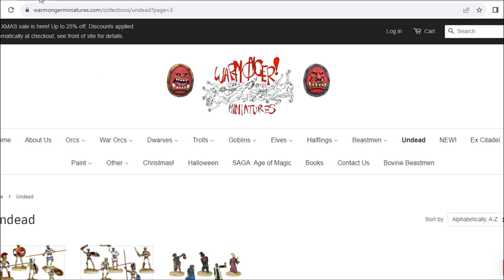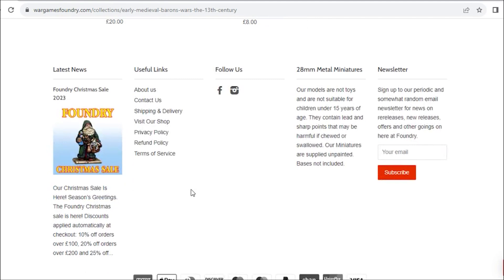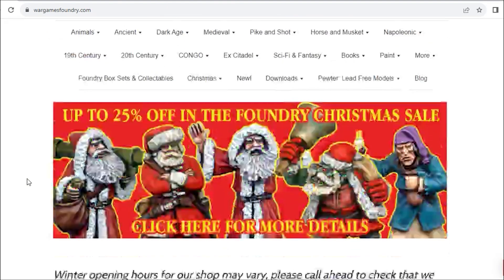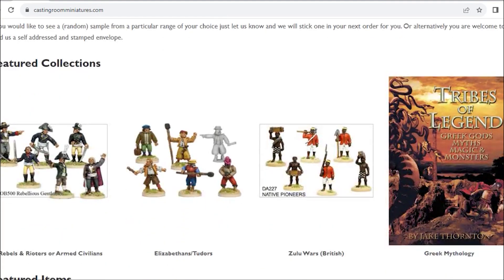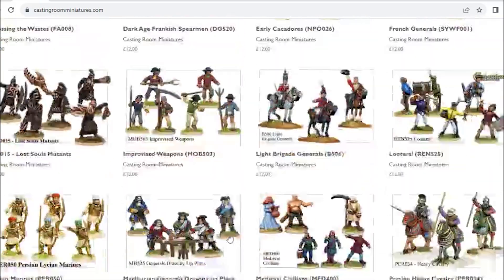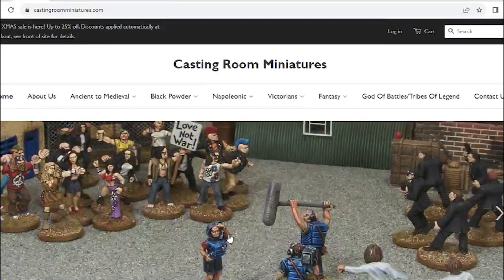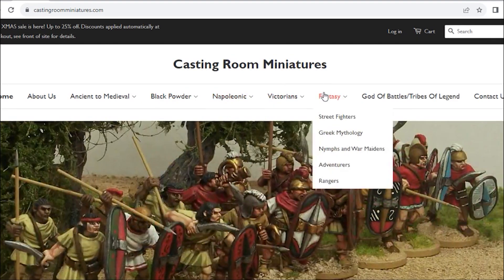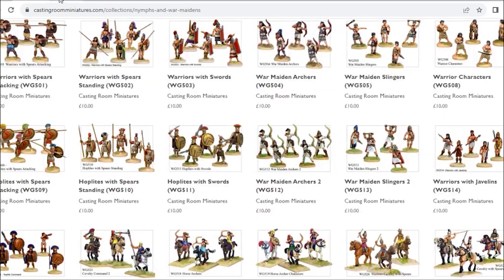That is Foundry and Warmonger. They also have Casting Room Miniatures - the website is not the easiest to navigate but you can find them somewhere at the bottom. This has a selection of not-current Foundry figures. So if you're looking for something Foundry used to sell and can't find it anymore, have a hunt in Casting Room, because I think this is just stock they've got - they may have some leftover bits and pieces.